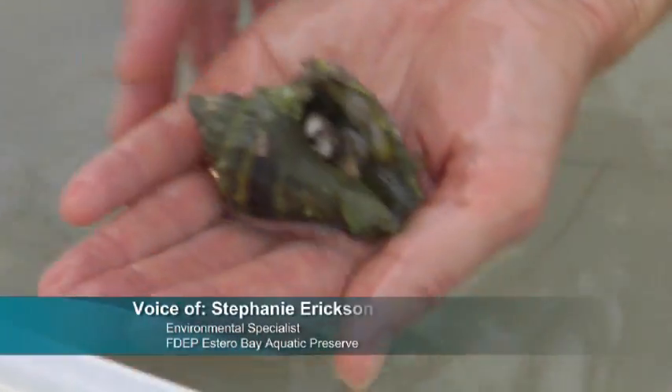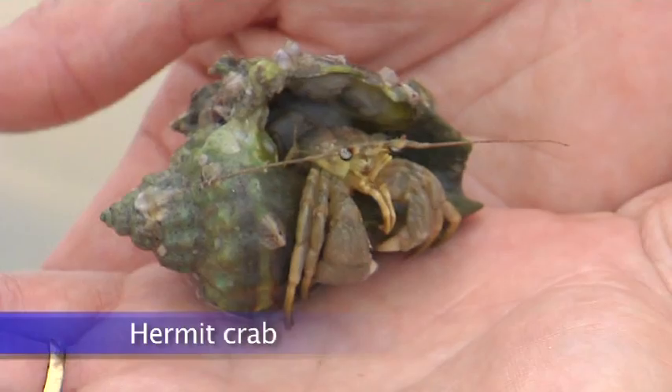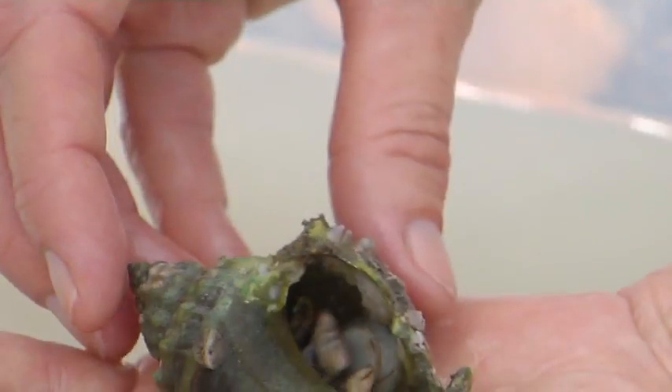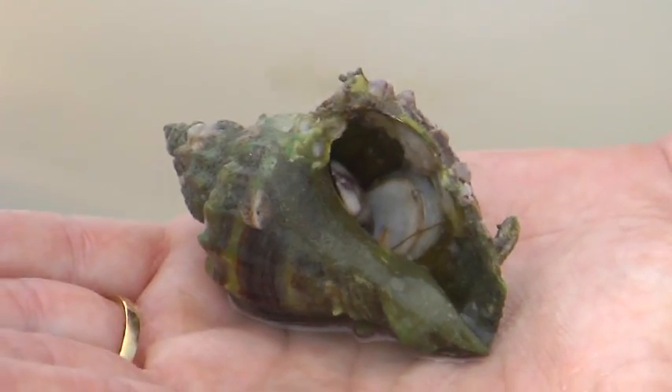Another animal living under the sea here is the hermit crab. Unlike blue crabs and spider crabs that have a hard exoskeleton, the hermit crab has a soft body and has to find an empty shell to live in. It crawls in backwards and holds on with its back legs. As it grows, it will exit that shell and find a larger one to live in.